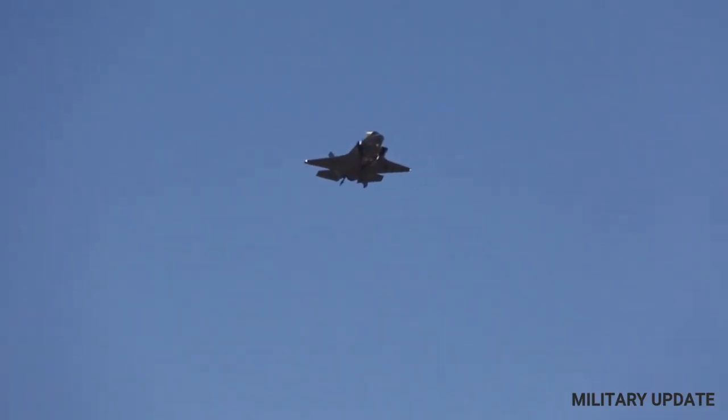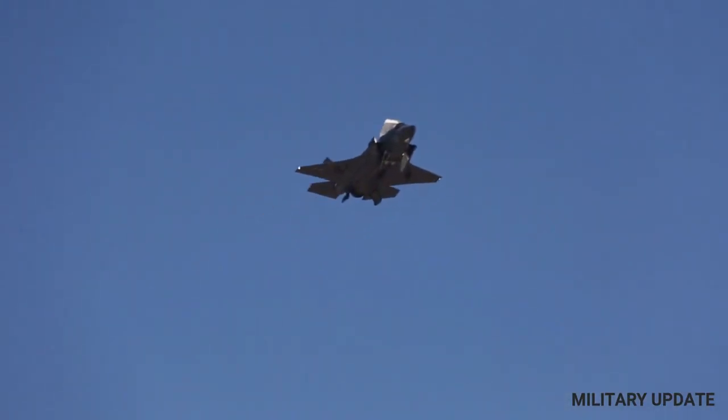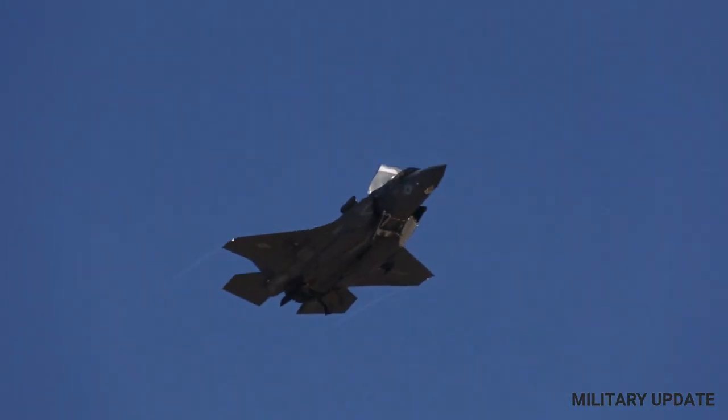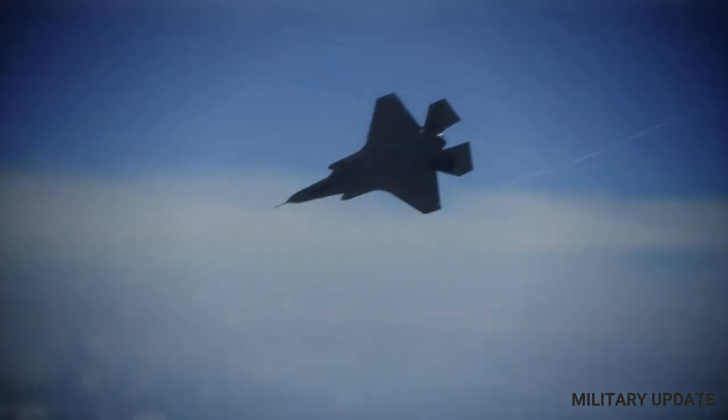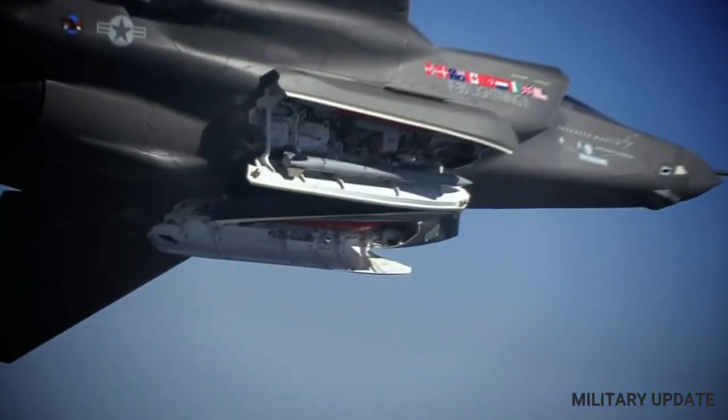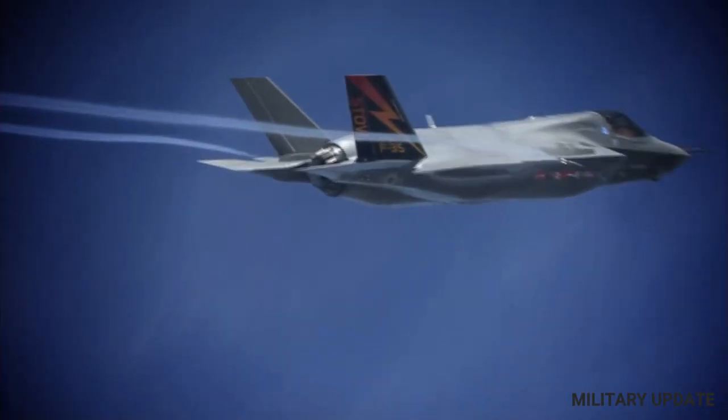In terms of armament, the F-35 is capable of carrying a wide range of weapons, including air-to-air missiles, air-to-ground missiles, and bombs. Its advanced targeting system allows it to deliver these weapons with pinpoint accuracy, even in difficult conditions.